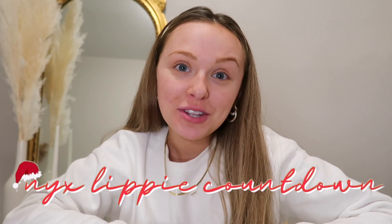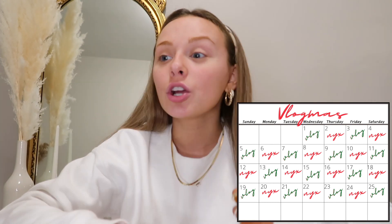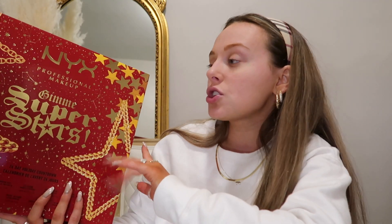I filmed the first video a little while ago and since then I've kind of switched up how Vlogmas is going to run. So if you don't follow me on Instagram, you might not know, but for Vlogmas this year instead of doing a vlog and the NYX lippy countdown video on the same day, we're going to be alternating — 12 or 13 NYX videos and 12 or 13 vlogs or sit-down videos on alternating days. Today is day four and we're going to do our first actual look with the products in the NYX advent calendar, which this year is their Gimme Superstars — all of their best-selling products.